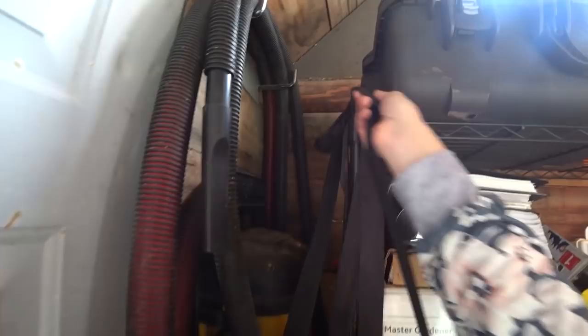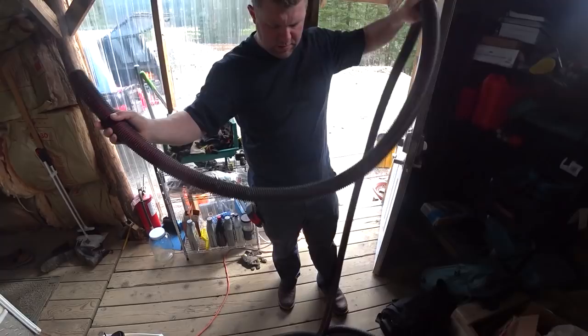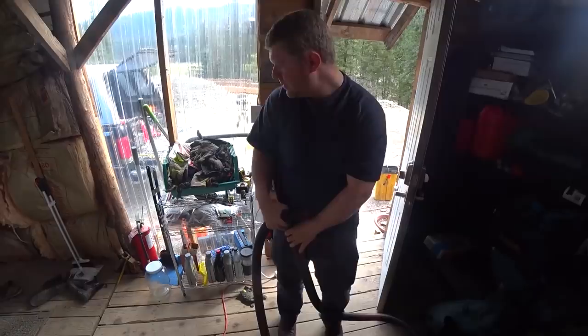We're going to need some extension cords and we're going to need our shop vac. Last time I tried to pull string through conduit it was very, very terrible. But once she went, she went. We're also going to need a little plastic baggie.